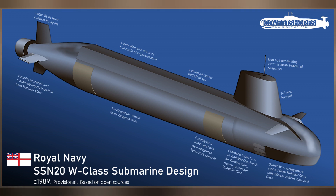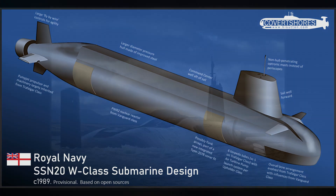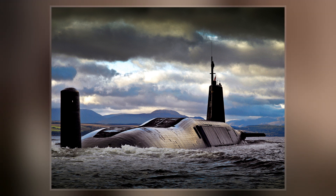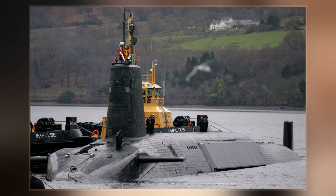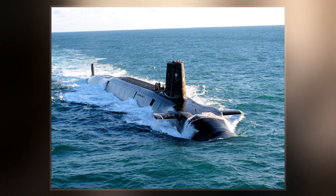Each submarine is armed with up to 16 UGM-133 Trident II missiles. The class is scheduled to be replaced starting in 2028, although its replacement would not enter service until the early 2030s. Beginning in the late 1960s, the United Kingdom operated four Resolution-class submarines, each armed with 16 US-built UGM-27 Polaris missiles.